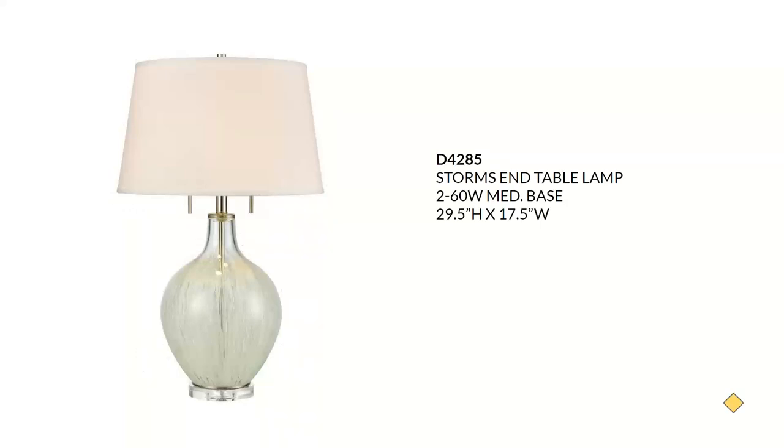Next we have the Storm's End table lamp — very versatile stylistically. It can fit into a coastal, beach, transitional, or even a luxe glam styling. This is a two-light table lamp with a clear and white base and a white fabric linen shade with a white liner. It features a crystal base with beautiful gold accents on the pull chains on top. Takes two 60-watt bulbs and will sell for about $195.